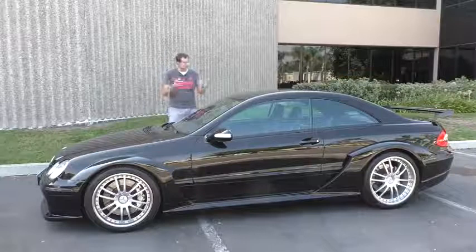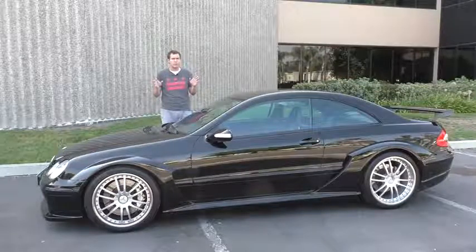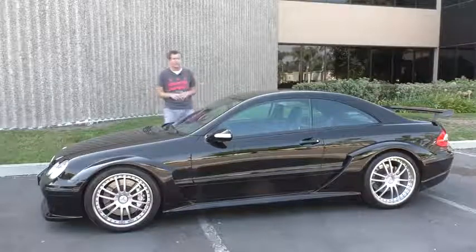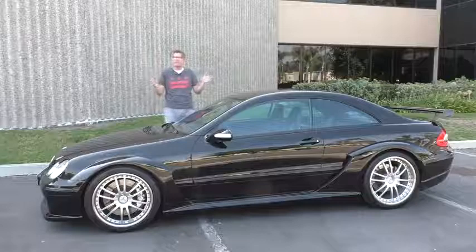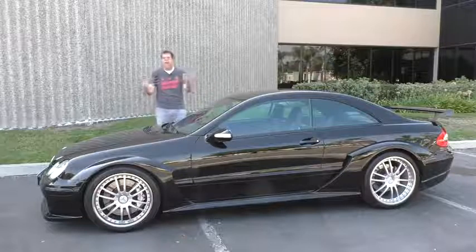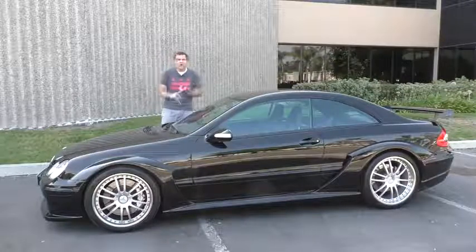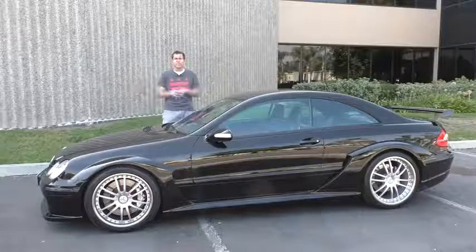Those are all the crazy quirks and cool features of the CLK DTM, which might be the single rarest car I've ever reviewed. This car does 0-60 in 3.8 seconds and can hit a top speed of 200 miles an hour — it's also one of the fastest and most thrilling. And so, now I must drive this incredibly rare, ultra-fast, exotic sports car — for testing purposes.